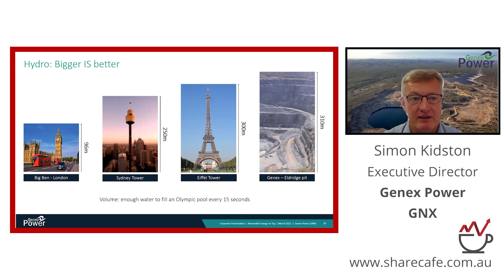Bigger is truly better with hydro, and the efficiency all comes together in the form of water head — the drop between the upper and lower reservoir. In our case, we're utilising what was once a gold mine's very deep pit as a lower reservoir, giving us a water head of 300 meters, which drives the efficiency of the system. To give you a sense of the volume: the water is enough to fill an Olympic-sized swimming pool every 15 seconds — a very efficient system that delivers energy on command into the grid.